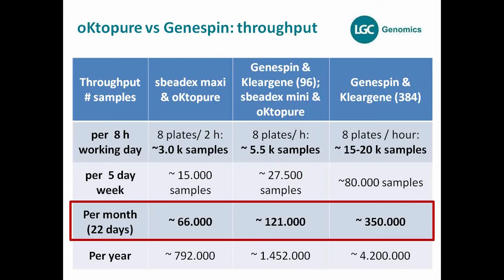The most important decision factor between platforms is throughput. The SpeedEx Maxi on Octopure processes about 3,000 samples per day, while the ClearGene GeneSpin in the 384 format can handle about 20,000 to 50,000 samples. The decision depends not only on throughput, but also on DNA yields needed, processing speed, and how many people you have in the lab. Additionally, you can use MultiDrop instruments with the GeneSpin ClearGene to further increase throughput if needed.